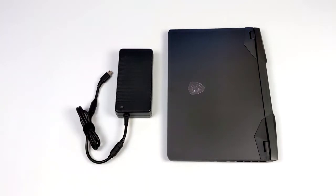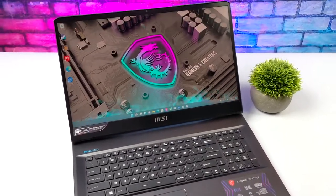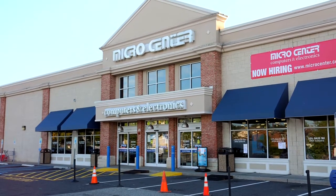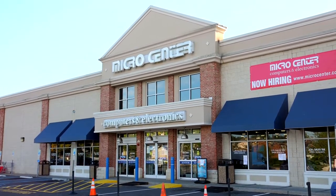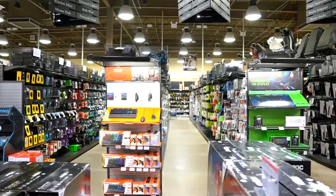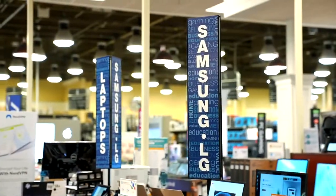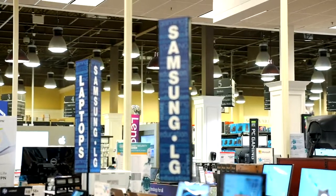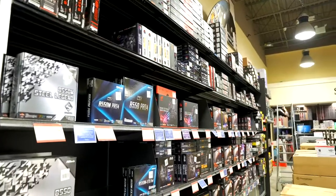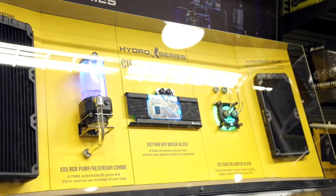Before we go any further, I do want to mention that this video is sponsored by Micro Center — there's no way I could have gotten my hands on one of these without them, so a big shout out for sending this over for review. If you're not familiar with Micro Center and you're a tech enthusiast, you really should be. They have real brick-and-mortar stores you can walk into, with 25 locations across the U.S., great selection, awesome prices, and knowledgeable staff who will honestly tell you if something is going to work for your use case. Links will be in the description.